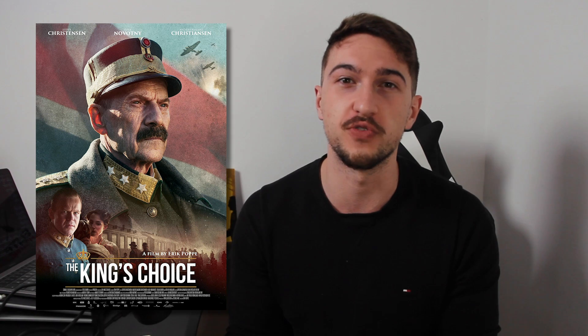Welcome to History Legends. In this video, we'll do a step-by-step historical breakdown of a fantastic Norwegian movie called The King's Choice. A lot of you have been asking me to react to this war movie. I'm pretty excited. Are you ready? Let's go.